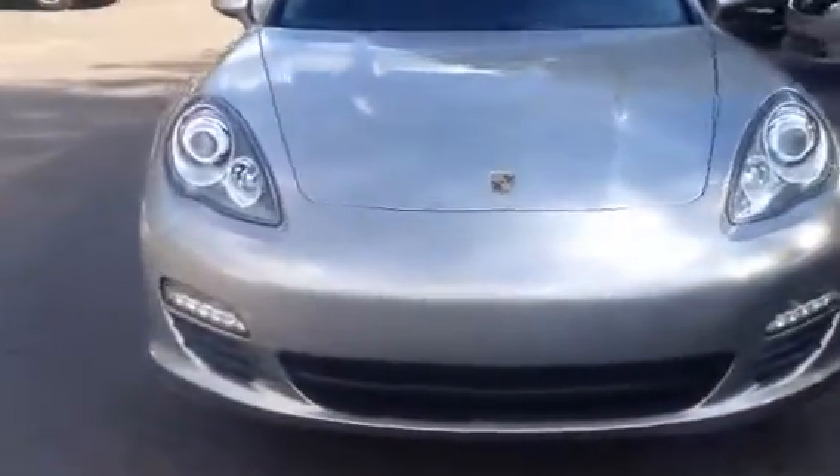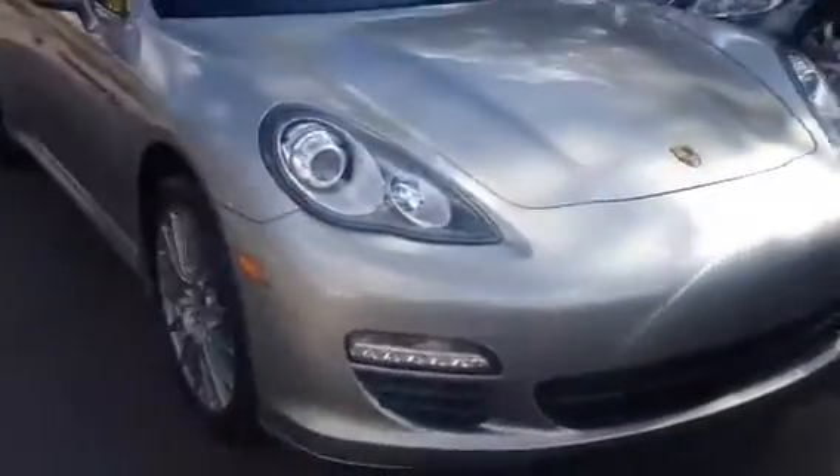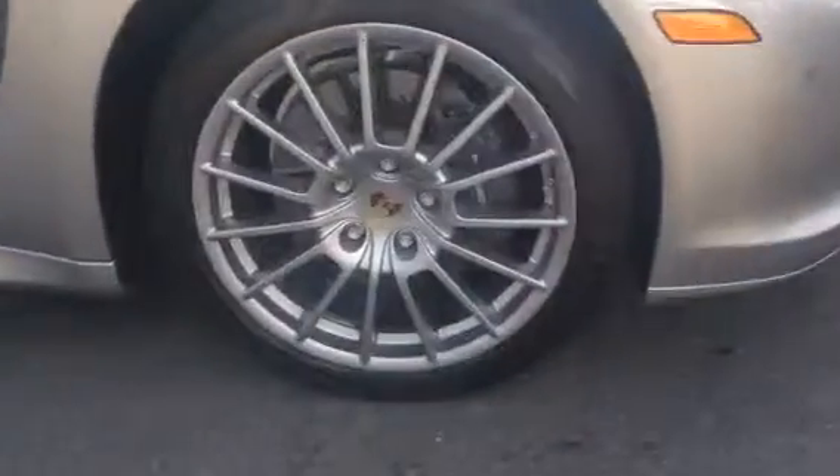Hello, this is Raphael, and I'm here to present to you this beautiful panorama. There's the 20-inch wheels. Extremely nice shape, everything about it.